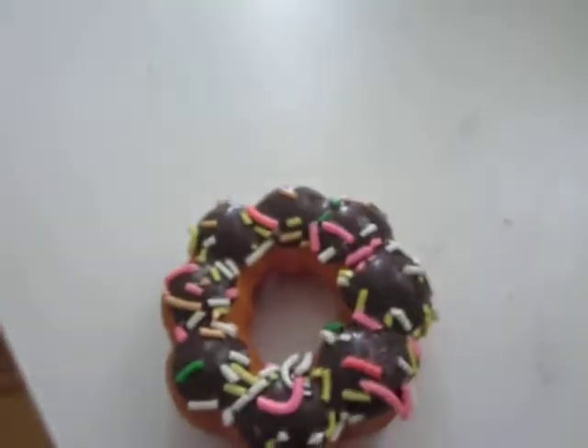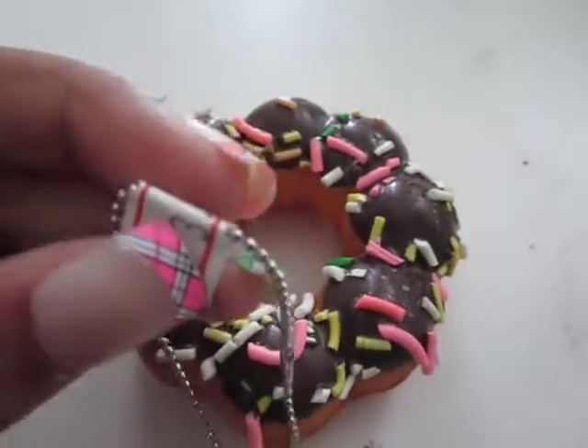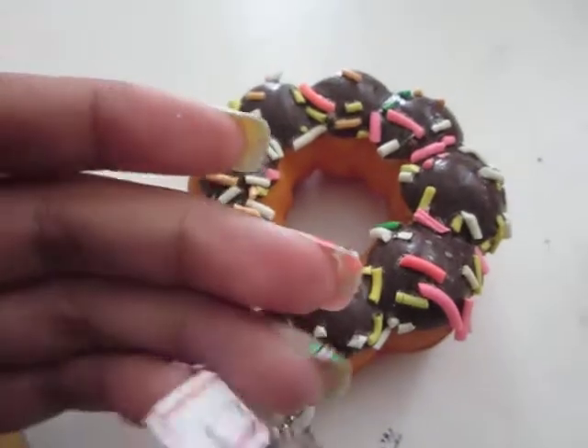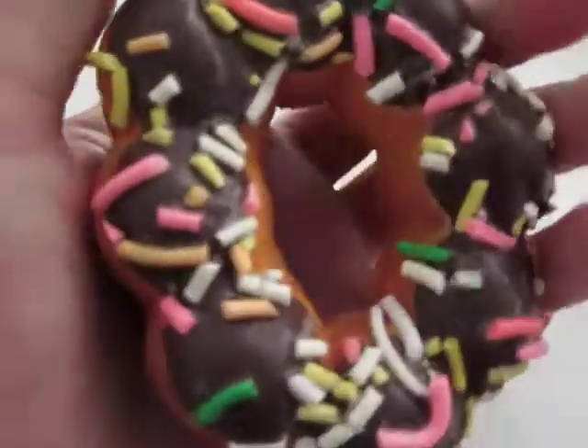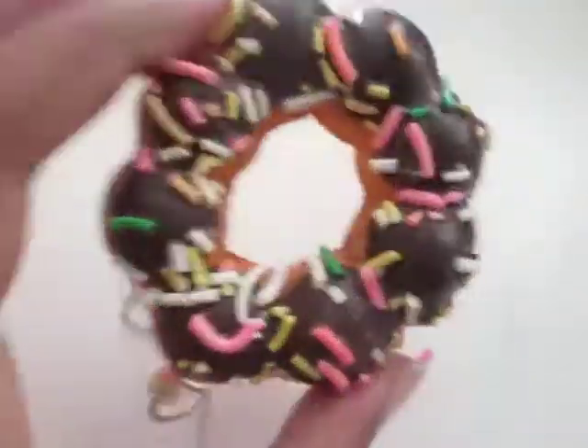It's really squishy, it's kind of small. It was $3.99 — if you can see that, it's $3.99. It comes with a ball chain, and it's just chocolate with some rainbow sprinkles on it. I love it.